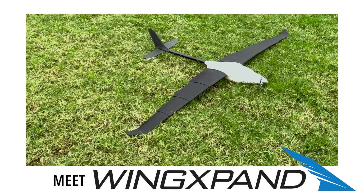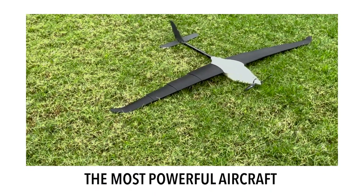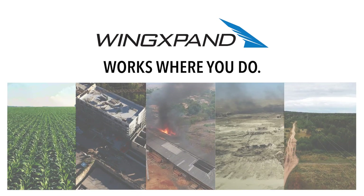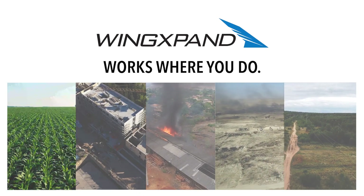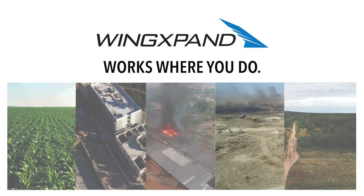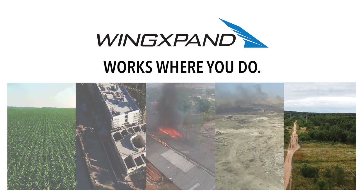Meet WingExpand, the most powerful aerial intelligence aircraft that expands from a backpack. WingExpand works where you do, and it's revolutionizing the way information is gathered, changing the way we see and understand the world.